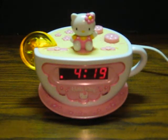This is a Hello Kitty alarm clock radio and night light that's going up for sale. Just a quick little demonstration to show it working.